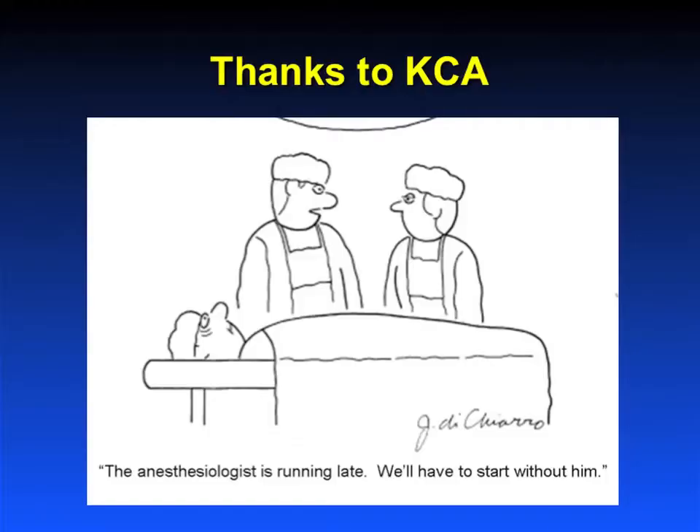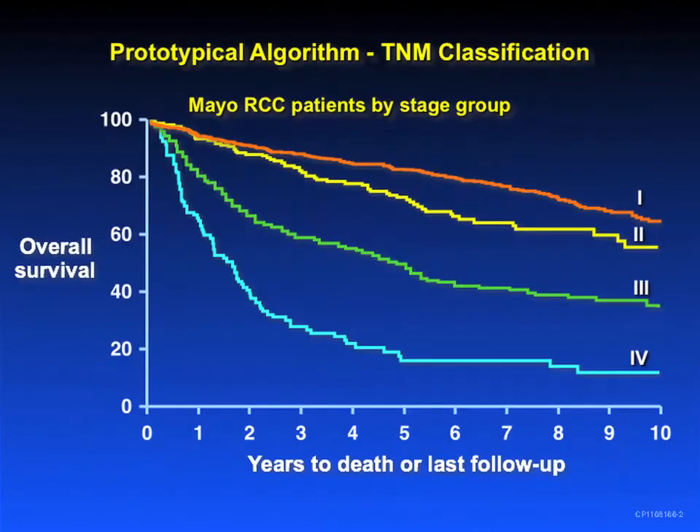I was asked to talk about predicting the future, which is always difficult to do. Ordinarily in the operating room, the anesthesia team is holding us up. This time the surgeon is holding up the meeting, and I apologize for the airlines getting me here late. I appreciate the meeting organizers' flexibility in moving my talk to today.